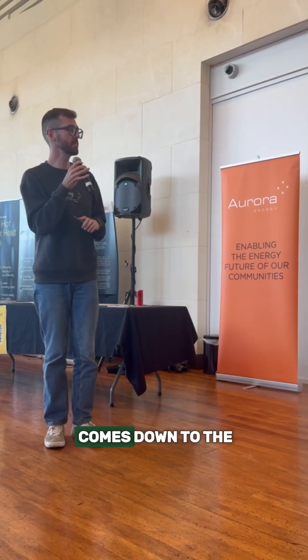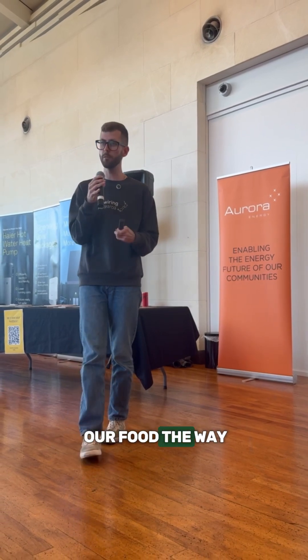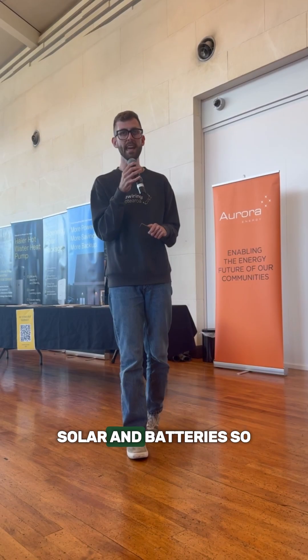What is in the electric home? As Mike said, it comes down to the way we heat our water, the way we heat our spaces, the way we cook our foods, the way we get around, and then adding two new appliances to every home: solar and batteries.